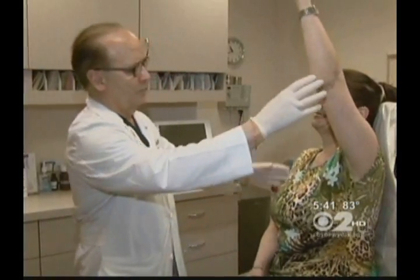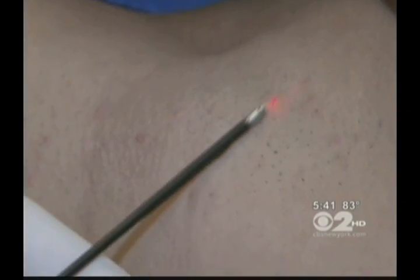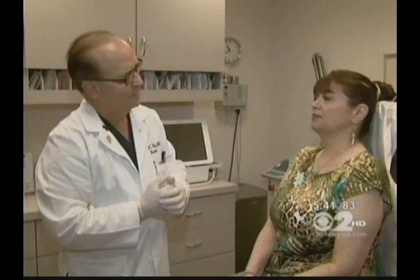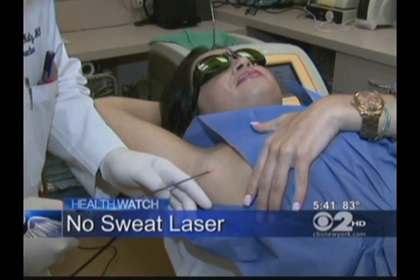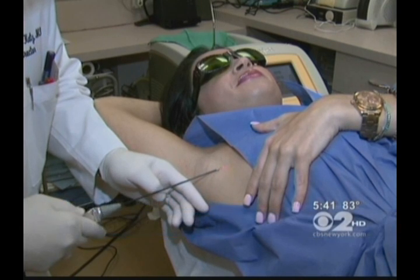When Franco heard of a clinical trial using a laser called Precision TX to eliminate excessive sweating — called hyperhidrosis — she jumped at the chance, especially because the laser is more permanent than Botox for sweating and less painful than previous microwave techniques.